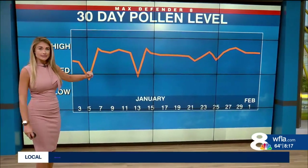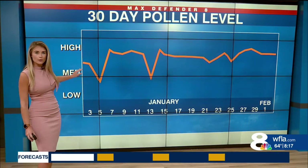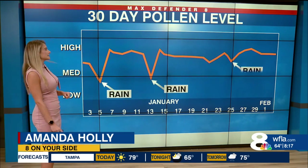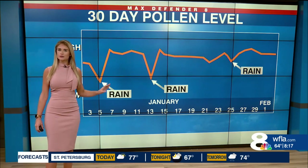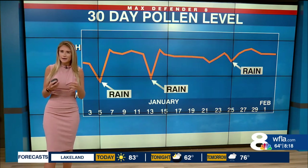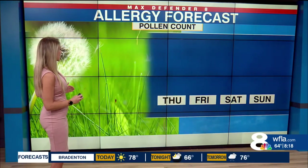When we look at the past 30 days, back in January, those pollen counts were between medium and high levels. But you'll notice there were three distinct little dips in those pollen counts. In each of those three dips, we actually had a good amount of measurable rainfall across the area. It tells us that when we have rain, it actually brings our pollen count down.